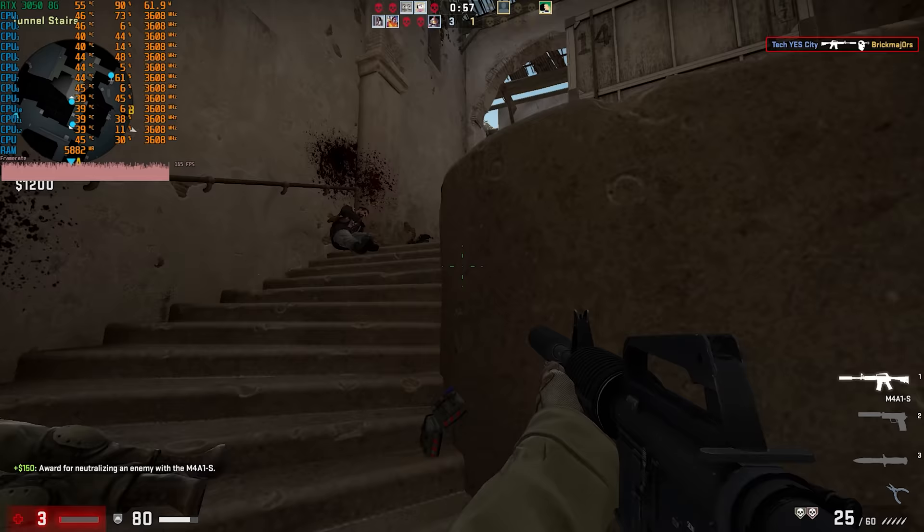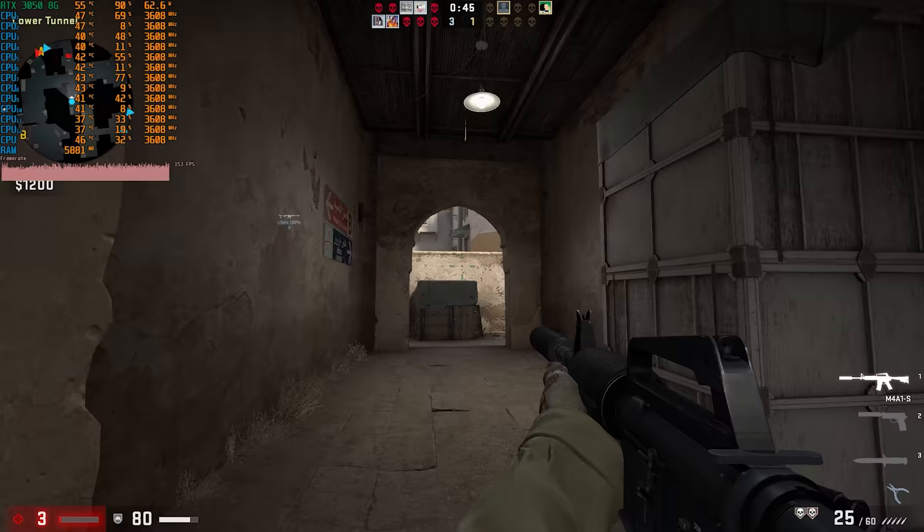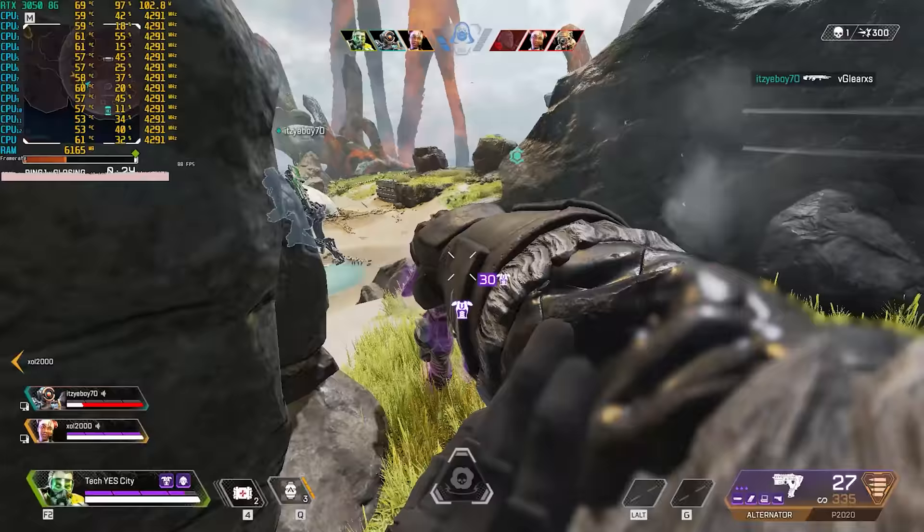Once you finish the round, I noticed a quick frame spike. I believe the 1% and 0.1% lows in this benchmark aren't really indicative of how smooth the game can be — I actually had a fine experience in clutch situations and didn't notice any real problems. In terms of the X58 architecture, it's two for two.